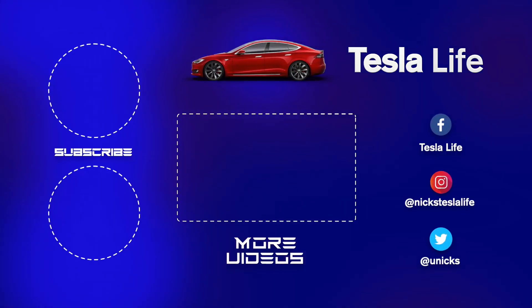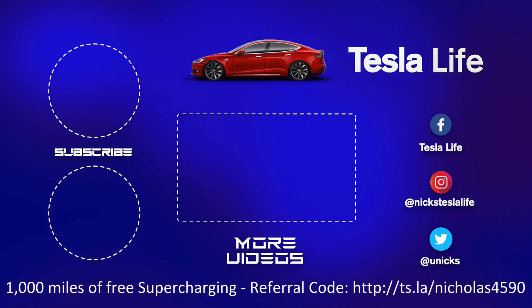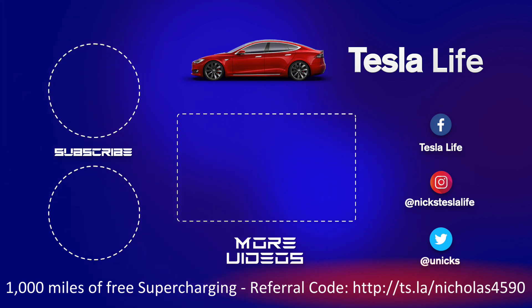Thanks for watching. If you liked this video please subscribe and share the video with your friends. My other Model 3 videos are here in the middle. If you want 1,000 miles of free supercharging, please use my referral code listed on the bottom. My Facebook, Instagram, and Twitter accounts are on the right, and check out my new channel Pickleball is Life — it's a great game. Subscribe on the bottom left. Take care.